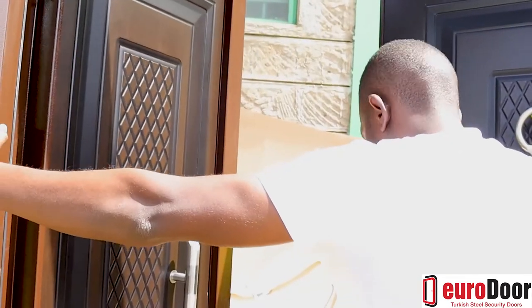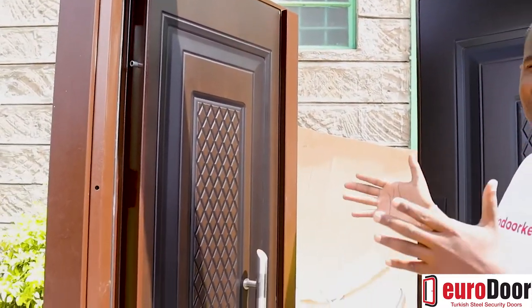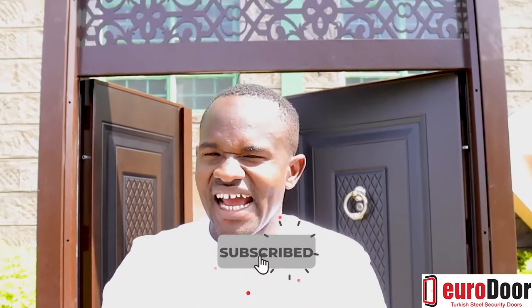I hope this video has clearly explained the different sizes of doors that we stock and answered your question about the difference between a single door and a double door. You've seen that even double doors come in different sizes — for example, you can have both leaves the same size at 90 centimeters, and they open inside the house. Thank you so much for watching. Remember to subscribe to our channel, Euro Door Limited on YouTube, and hit the notification bell because more videos are coming. Thank you!